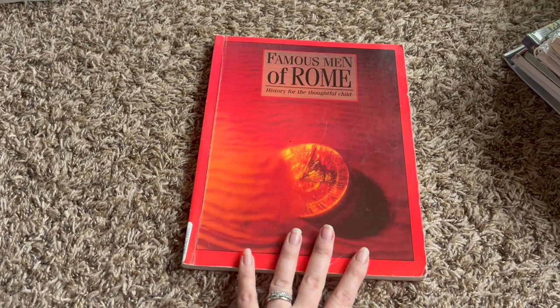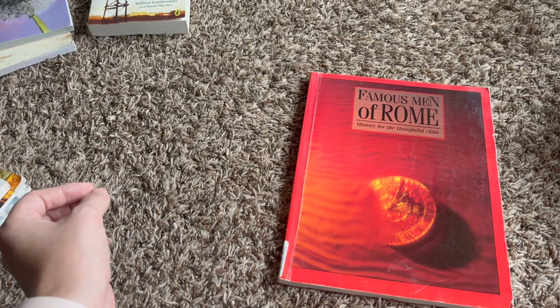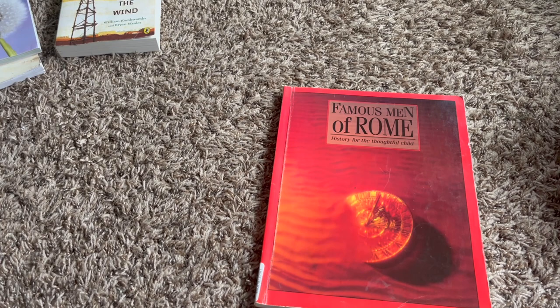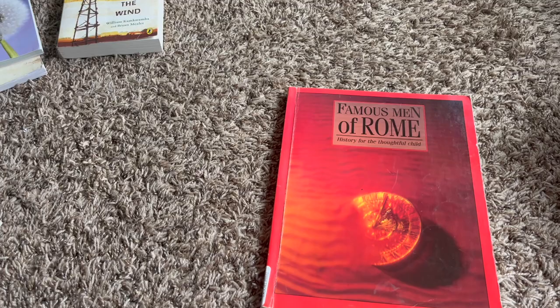Math is not here. We've used Teaching Textbooks for years, but he has requested to try something new. So I am probably going to have him take the placement test for The Good and the Beautiful to see how that goes. It's more of a hands-on type curriculum and I think he might enjoy that more as opposed to something on a screen. I've got a couple of weeks to figure out what we're going to do for math.